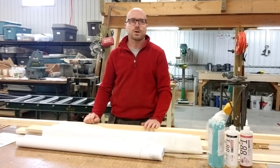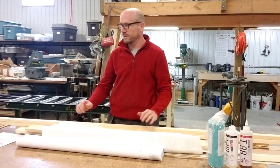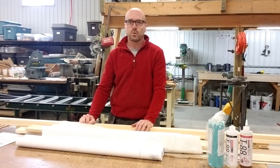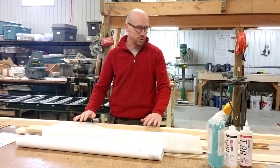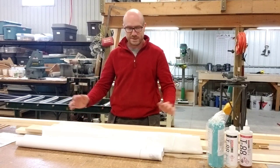Hello guys. Today we will speak about the tail kit that you may order from Fisher Flying Products. I would like to show you what is included in the tail kit. We have 14 different kits that are available right now as a tail kit. This particular one is for the Super Koala kit, and I will show you exactly what is included.